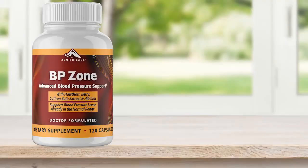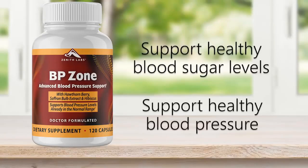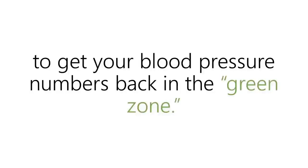With BP Zone, you're getting 13 clinically studied ingredients that work in perfect unison to support healthy blood sugar levels and support healthy blood pressure, which is no easy task. Plus, you're not going to be gagging on oversized pills. In fact, it's never been as simple or straightforward as it is right now to get your blood pressure numbers back in the green zone.